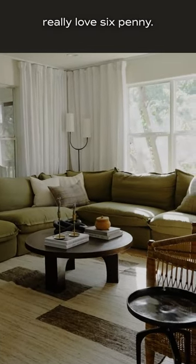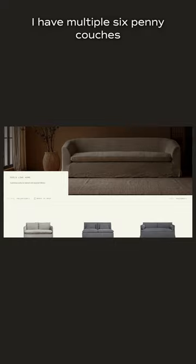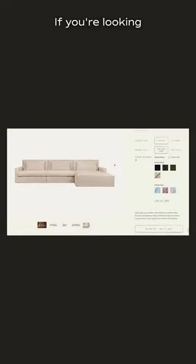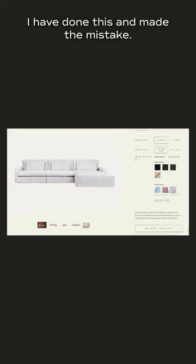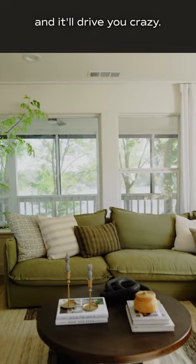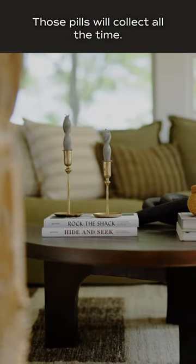I really, really, really love Six Penny. I have multiple Six Penny couches and always go with their 100% linen. If you're looking at some sort of linen blend, believe me, I have done this and made the mistake. The linen blend will start to pill and it'll drive you crazy — those pills will collect all the time.